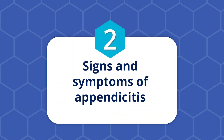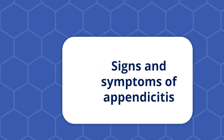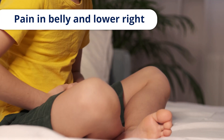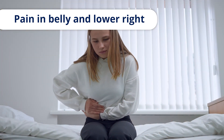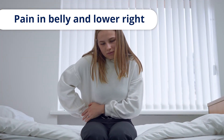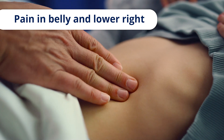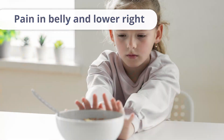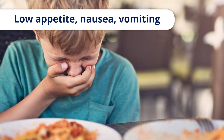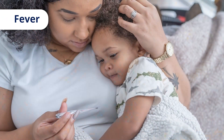Two, signs and symptoms of appendicitis. If your child has appendicitis, they may feel pain around their belly button or the lower right side of their belly. This pain may feel worse when you press on your child's belly, when they move, or when they breathe deeply. Your child may also not want to eat, feel nauseous, vomit, and have a fever.